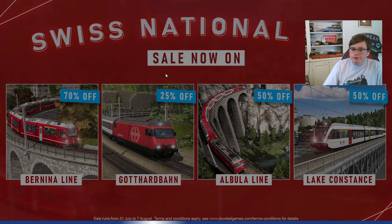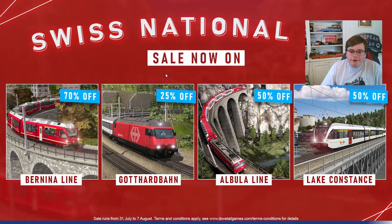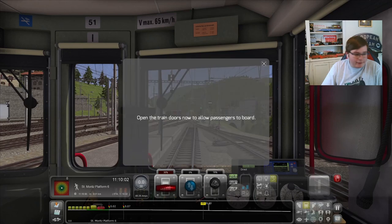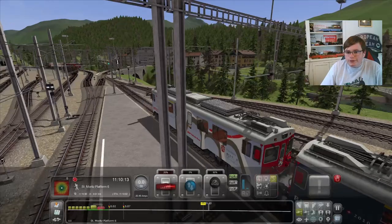As you can see, there are all the routes on sale: the Bernina Line, Gotthard Barn, Au Buller, Lake Constance, all the RHB packs, and enhancement packs as well. Some of them have up to 70% off. So if you love your Swiss content and haven't quite got into it yet, it's a great time to go and pick them up.